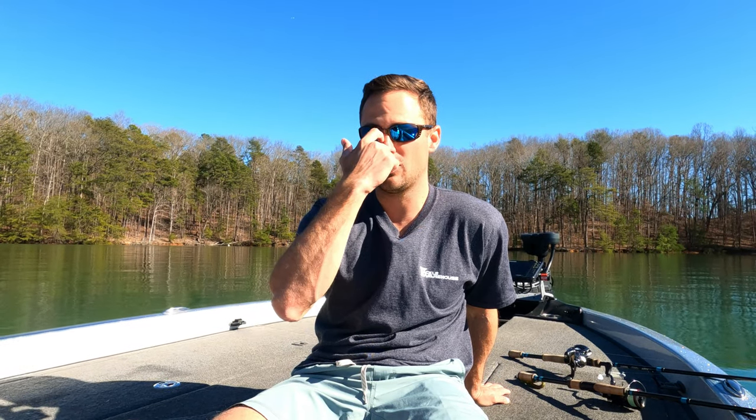I made a separate video explaining what a ditch is — check that out if you're unfamiliar. We started in those ditches, saw bait, saw fish, and started getting bit by small fish throwing swim baits and a shaky head worm. We ran a few ditches; only one even had bait and fish in it. We also saw stripers and hybrids — not what we were looking for.